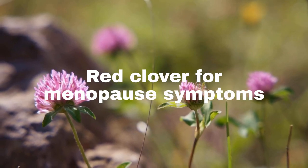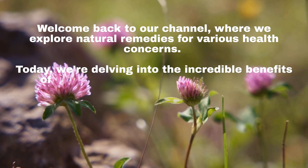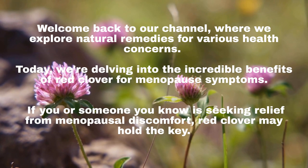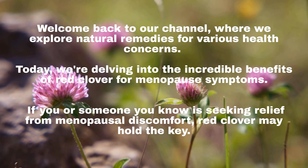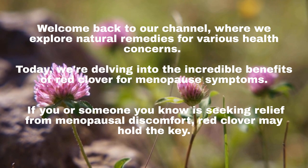Welcome back to our channel, where we explore natural remedies for various health concerns. Today, we're delving into the incredible benefits of Red Clover for menopause symptoms. If you or someone you know is seeking relief from menopausal discomfort, Red Clover may hold the key.